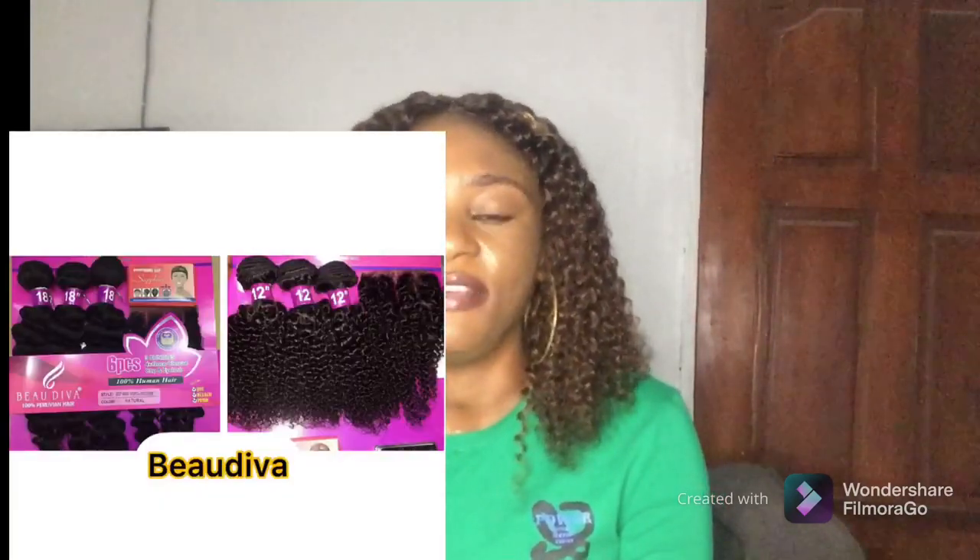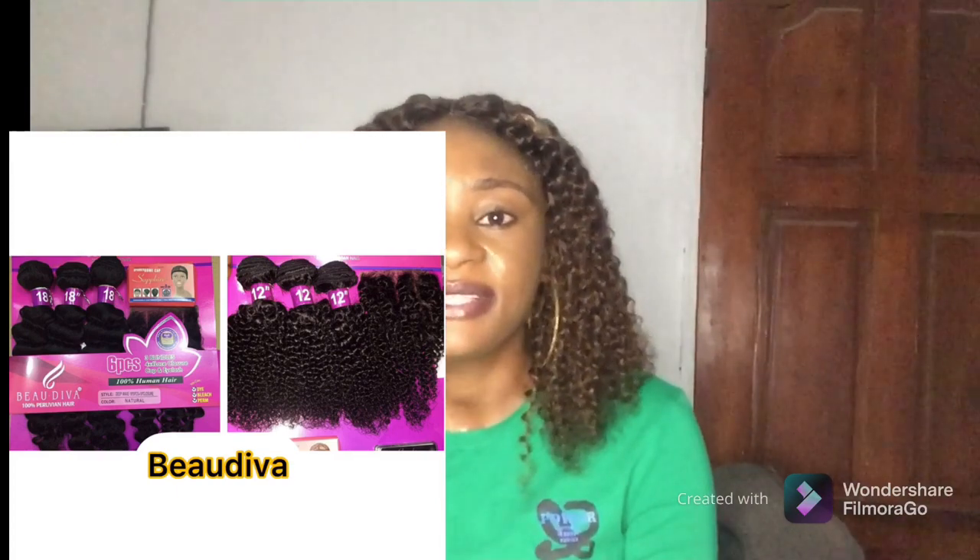The next one is Bill Diva. Bill Diva is a very good hair that has amazing coily hairs. They have it in deep wave and kinky coils, mostly comes in black, and it also comes with closure. It has good texture and it's a very good coily hair to consider. They have it from 10 inches up to 18 inches, so you have varieties to choose from.